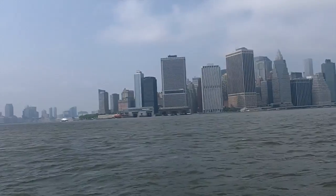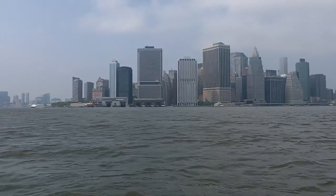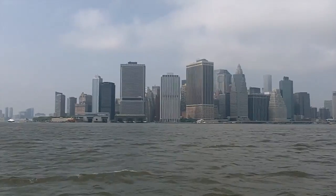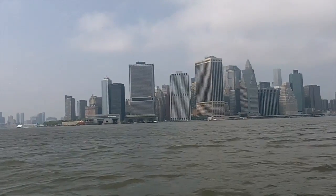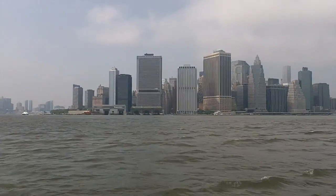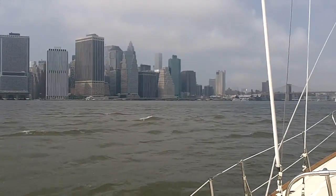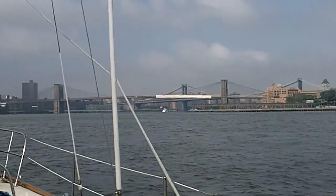This is Lower Manhattan at the Battery. This is the Brooklyn Bridge.